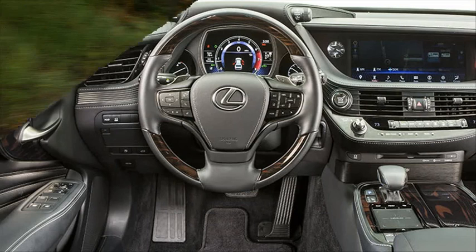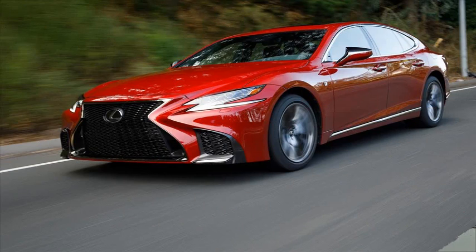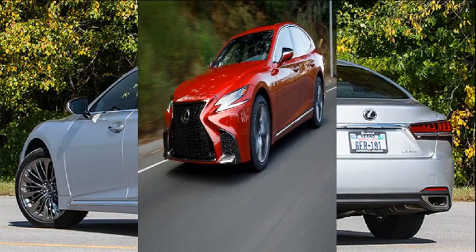Lows: pricier than the already great Golf GTI, stick-shift model loses significant acceleration, too subdued for some.